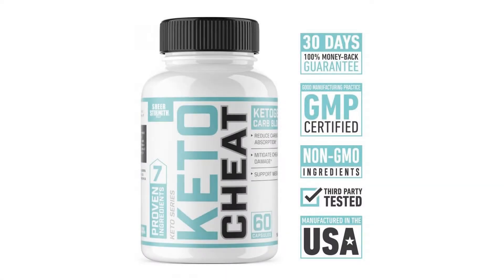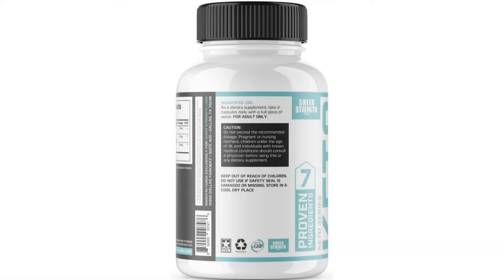dairy, gluten, soy, peanut, egg, or hidden ingredients found in many other diet pills, appetite suppressants, weight loss supplements, and fat burners.